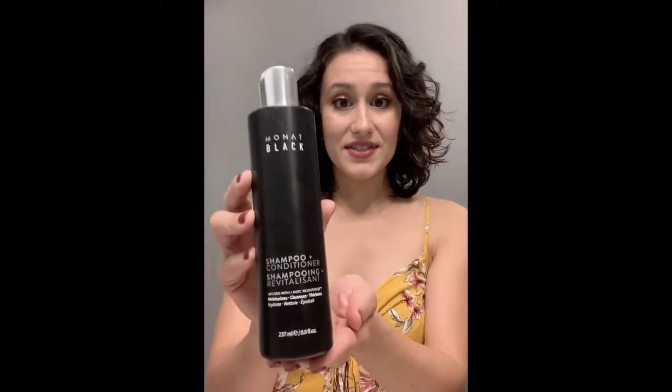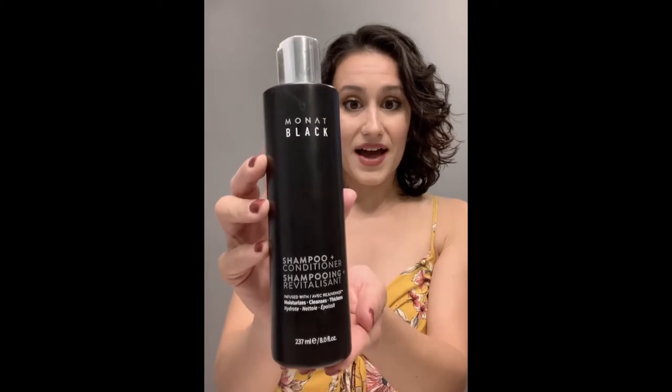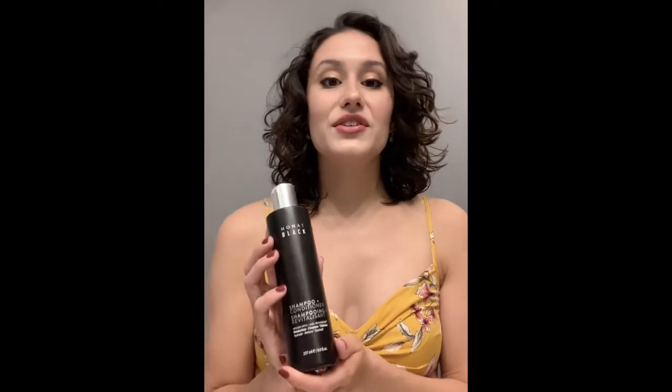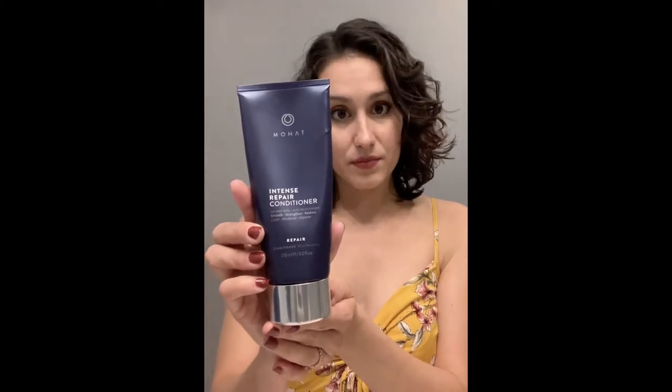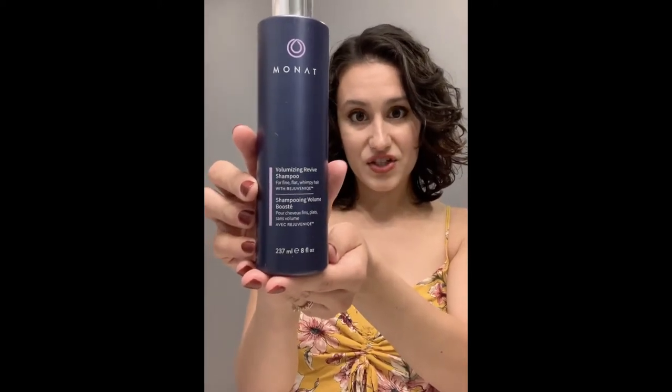I have a very oily scalp, so I use the Monat Black Shampoo and Conditioner. I do feel like it dries my hair out a little bit, which is good for my roots. If I need to, I'll use the Intense Repair Conditioner to help keep my ends from getting too dry. In the shower, I'll do a first wash with the Black Shampoo and a second wash with the Volumizing Revive Shampoo.